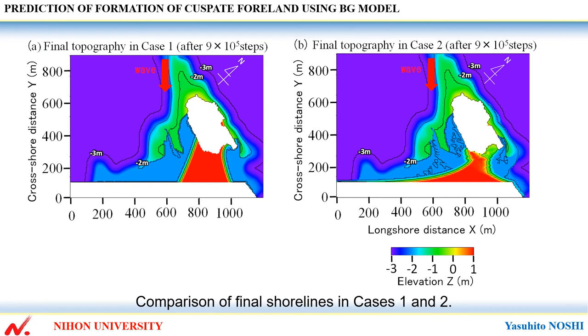This shows comparison of final shoreline in cases 1 and 2. In case 1, a slender sandbar was formed on the rear of the island. In addition, the shoreline behind the island intersected with the seawall at a large angle. In case 2, a cuspate foreland was formed.